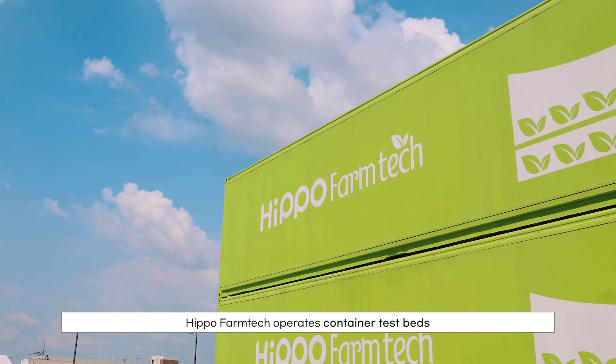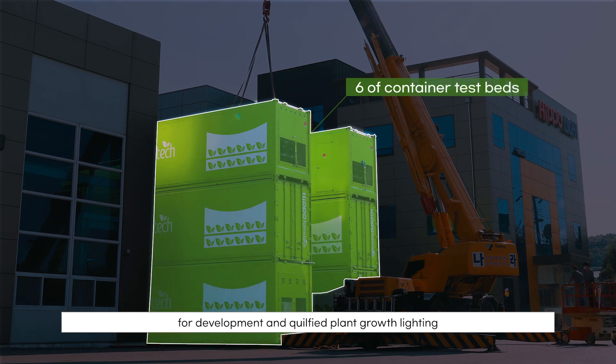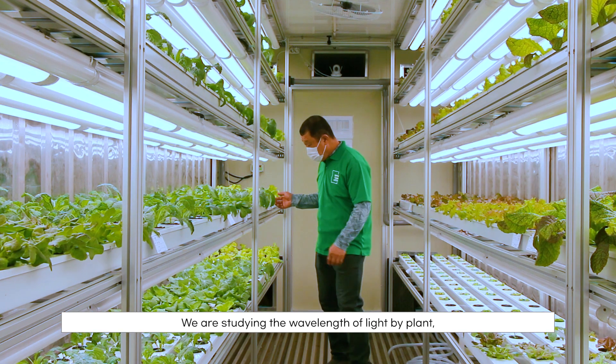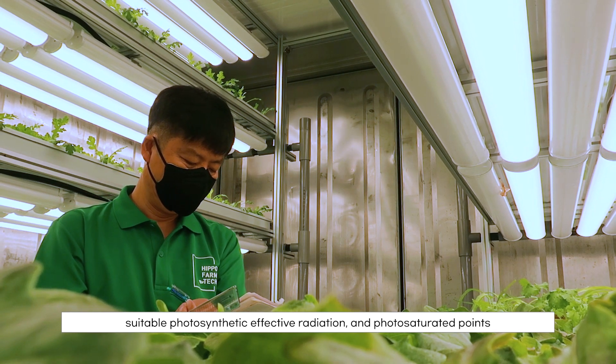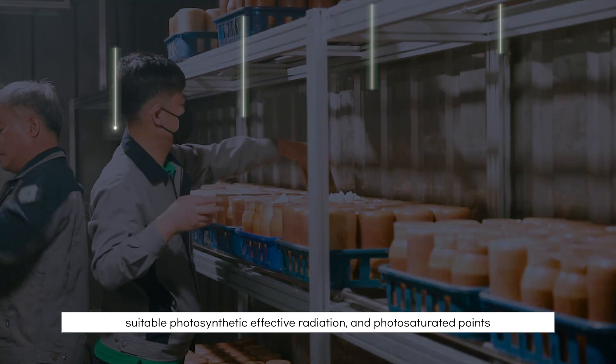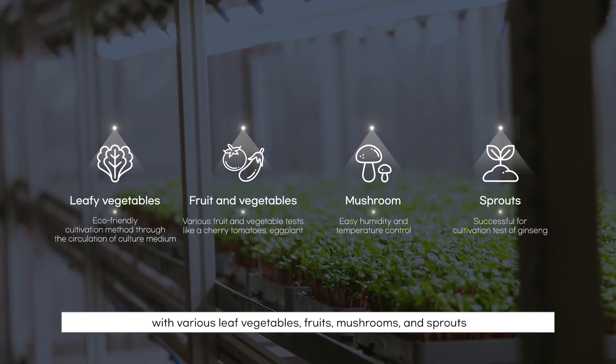Hippo FarmTech operates container test beds for development and qualified plant growth lighting. We are studying the wavelength of light by plant type, suitable photosynthetic effective radiation, and photosaturation points with various leaf vegetables, fruits, mushrooms, and sprouts.